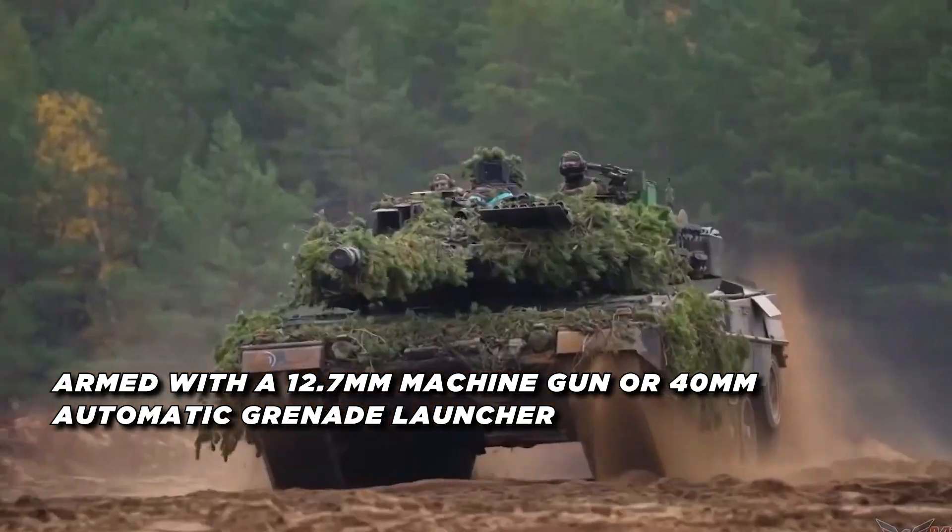The Leopard 2A7+ also carries a coaxial 7.62 millimeter machine gun for secondary armament. Its fire control and optics systems have been significantly improved, with the commander's station featuring a PERI R17A2 stabilized panoramic sight with third-generation thermal imaging and laser rangefinder. The gunner is equipped with an EMES 15 stabilized main sight and Fero Z18 auxiliary telescope. The driver benefits from a combined thermal imager and image intensifier night vision system. The tank is powered by a 1,500 horsepower MTU MB 873 diesel engine, providing a top speed of 72 kilometers per hour and a range of 450 kilometers.